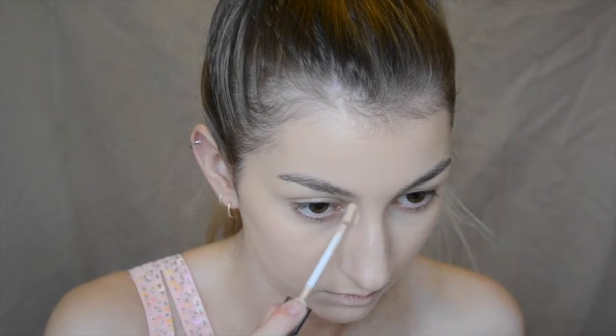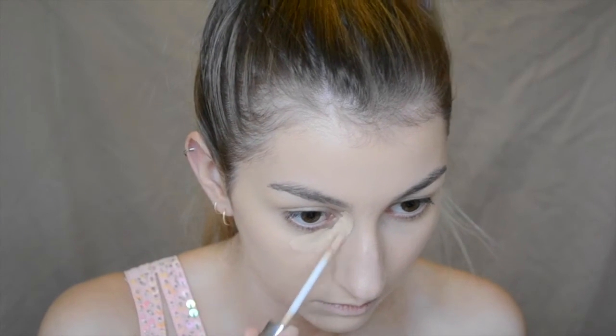For concealer I'm going in with the Urban Decay Naked Skin Concealer. Then to set my entire face today I'm going to be using the Rimmel Stay Matte Powder.